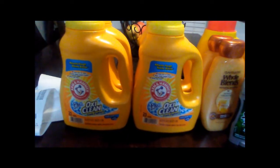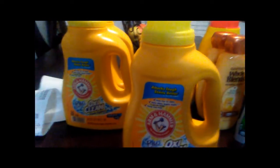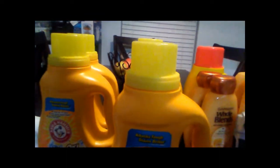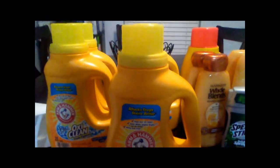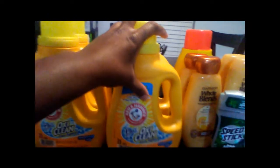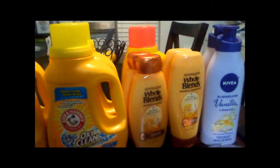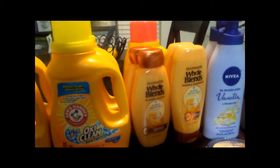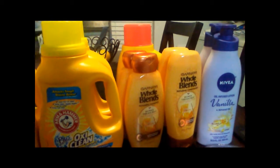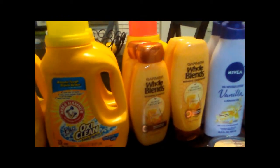I was flipping through my coupon book, came across that rain check, had some dollar-off coupons, and made it work. The Arm and Hammer was regularly six dollars and ninety-nine cents each, but I got them for one dollar and ninety-nine cents each. They're on a buy-three-get-five-dollars-back deal, so I bought four and used four two-dollar-off coupons — that worked really well for me.